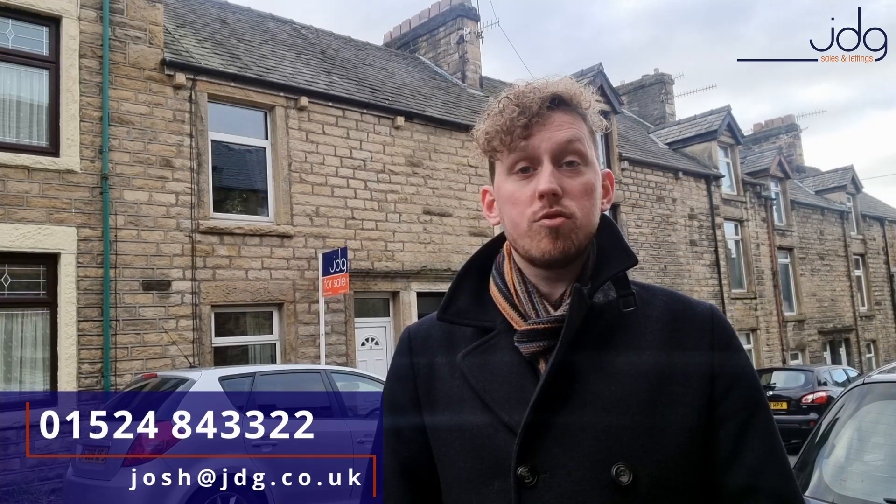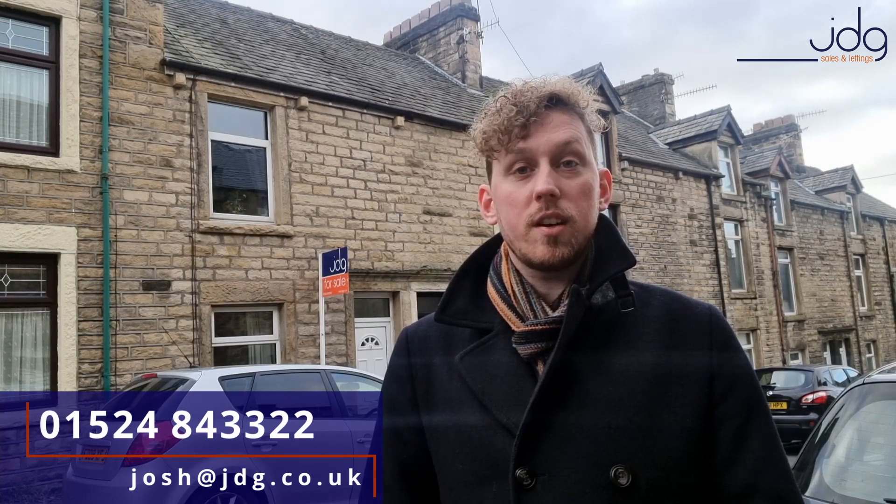As always, it's worth coming to have a look, so do give us a call on 01524 843322, or you can drop me an email at josh@jdg.co.uk.